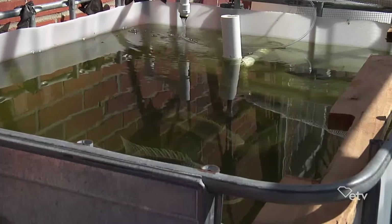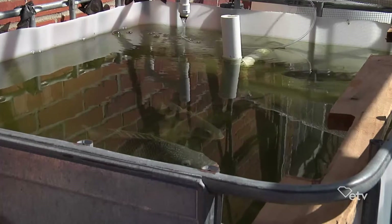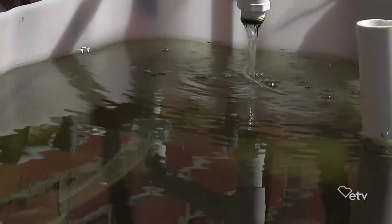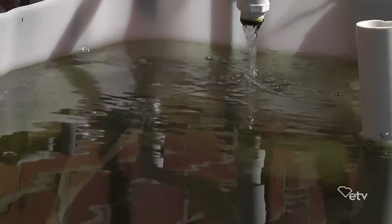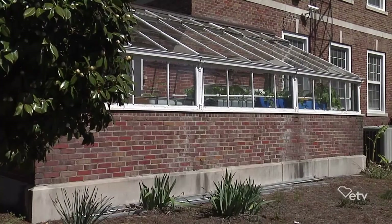The fish waste — it's interesting. So you are using that just like a natural fertilizer. Does that eliminate the need for other fertilizer within the system? It does. We do not use any kind of fertilizer. The only fertilizer technically that we use is the fish's nutrients out of their waste.